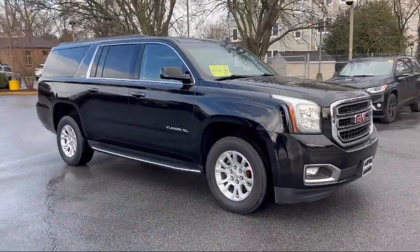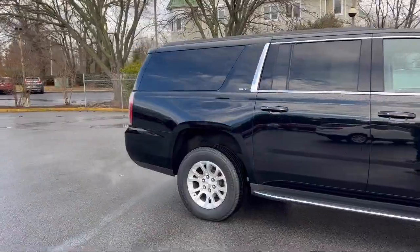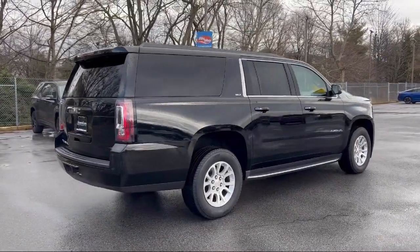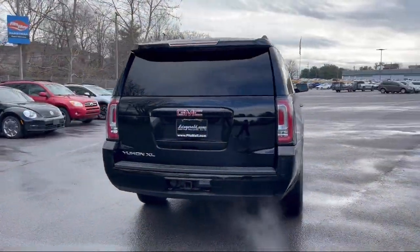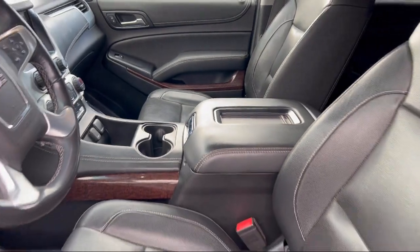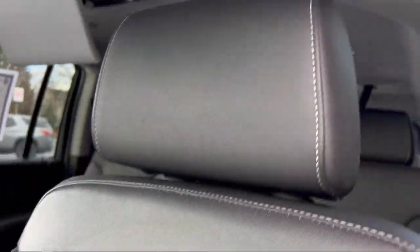It comes equipped with steering wheel mounted cruise control, electronic brake force distribution, steering wheel mounted phone control, Sirius XM satellite radio, multifunction remote proximity entry system, power door locks, auto locking, center front console with armrest and storage, front air conditioning automatic climate control, push-button start, lane deviation sensors, and has less than 75,000 miles on the odometer.